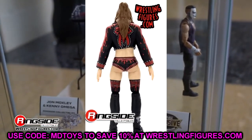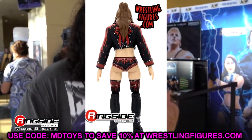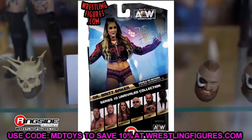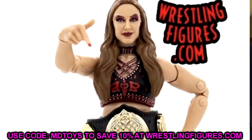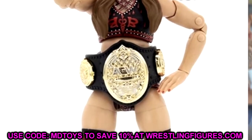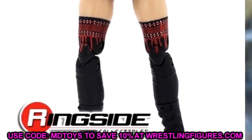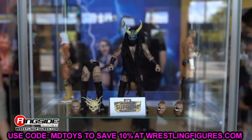I like this head sculpt a lot — it looks a hell of a lot better than her first figure. The pegs are pretty ugly and it looks like mostly the same figure with a new head sculpt, but it does look like Britt Baker. The supreme collection is going to dunk on every single one of her unrivaled figures, but this Britt Baker is looking pretty good.